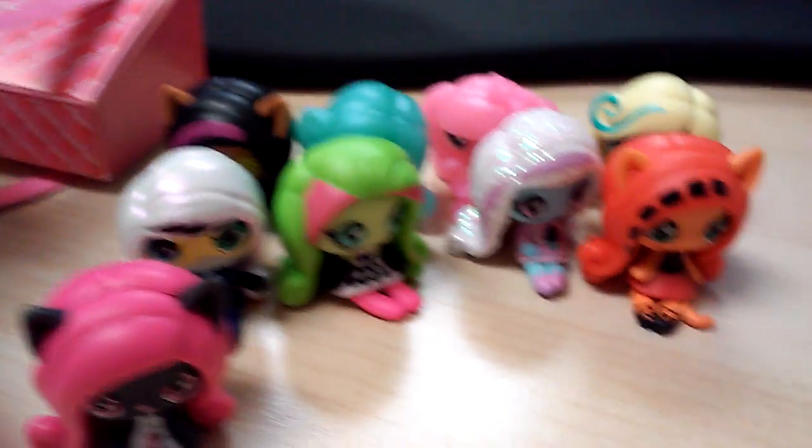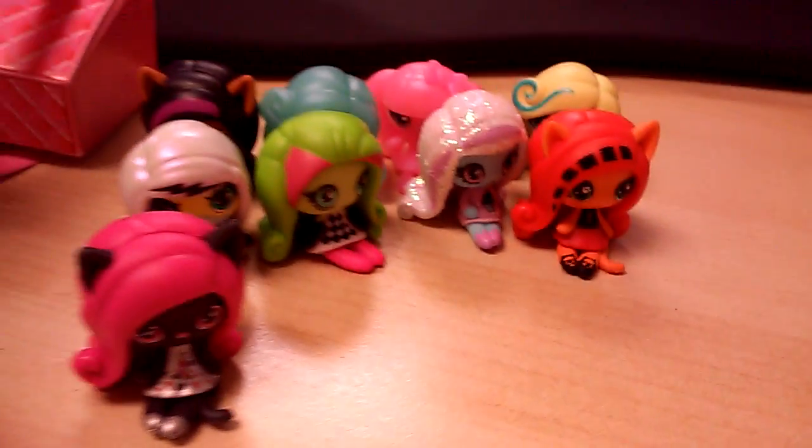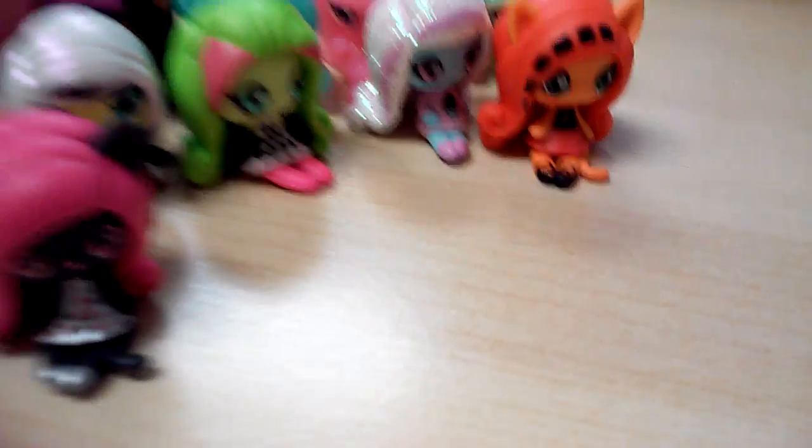I guess that's it, guys. See ya! Laters. Do you guys like the pink? That was a pretty awesome effect. Awesome pink. Okay, bye! See ya!